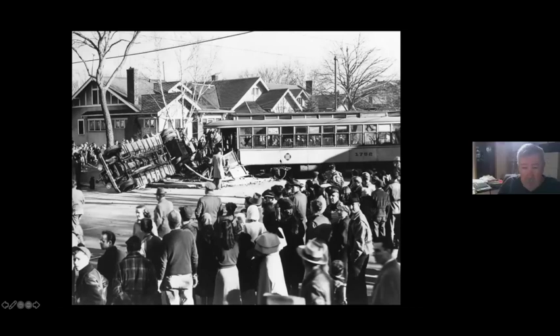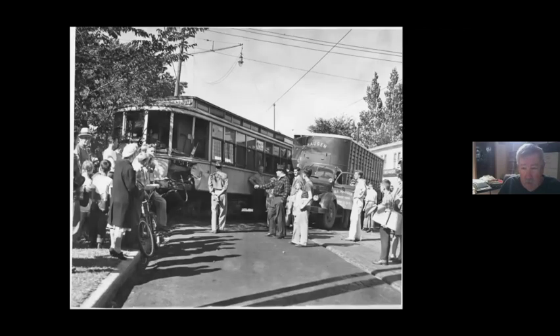Then you start running into bigger stuff. I think you've seen this picture before of KO-ing the fire truck at 44th and Bryant in Minneapolis. Or tangling with a semi — that's the post-impact. It looks like it was carrying animals. Russ Olson said he lived nearby and actually went over and saw the aftermath of this.